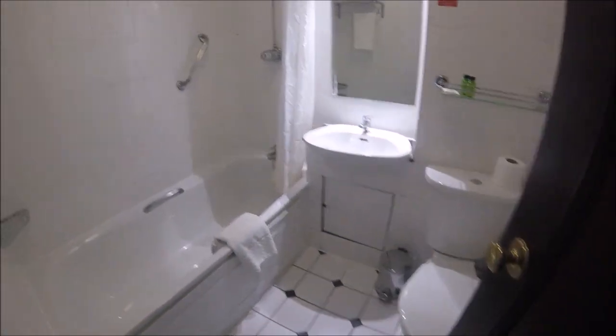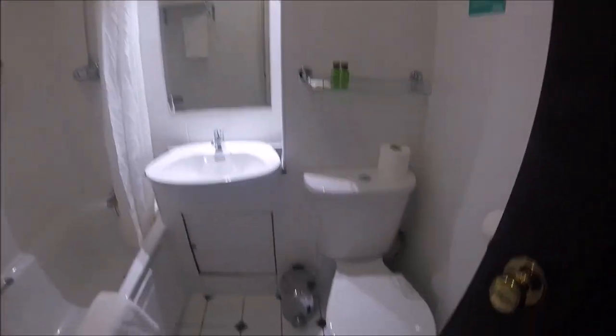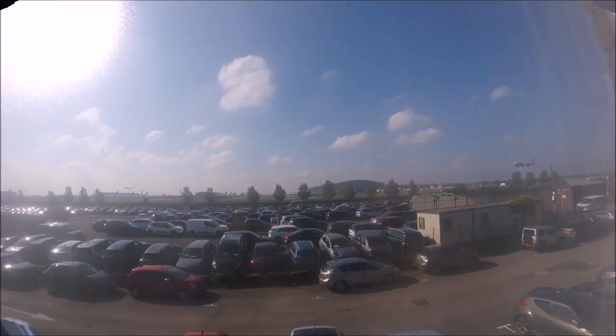And now, loo review time — very fancy, very nice. As you can see, they had little bottles for the shower — shampoo and shower gel. The shower itself worked just a treat, everything you'd expect from a hotel bathroom. And as I said, there was plenty of storage.